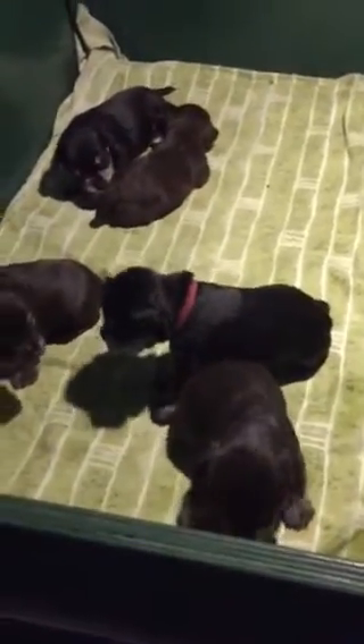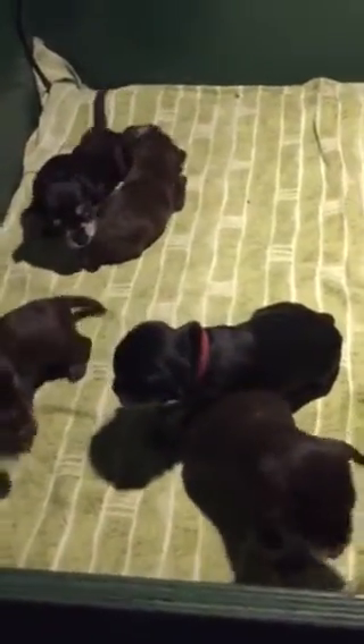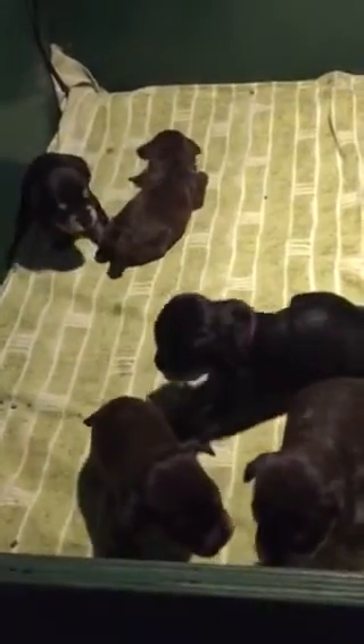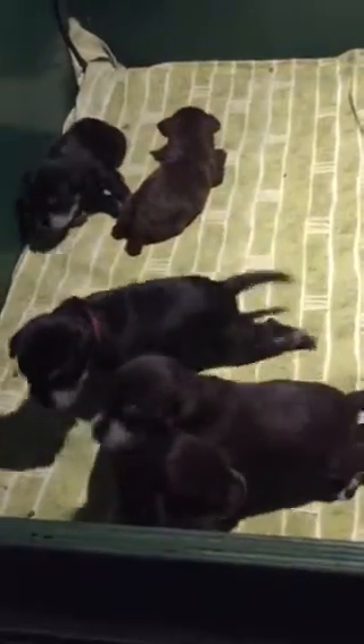I think some of them are starting to hear now. Ears usually open between two and three weeks, and I dropped a bowl today and a couple of them raised their heads and looked at me like, hey, what was that?